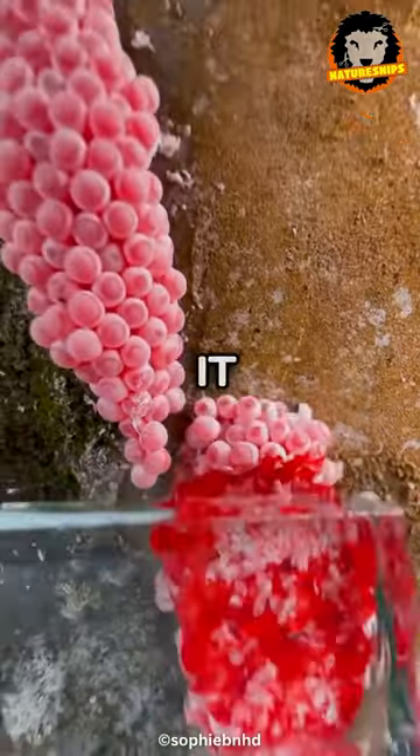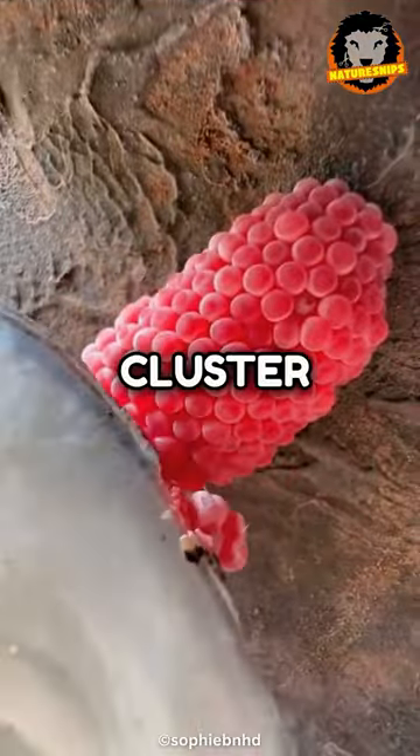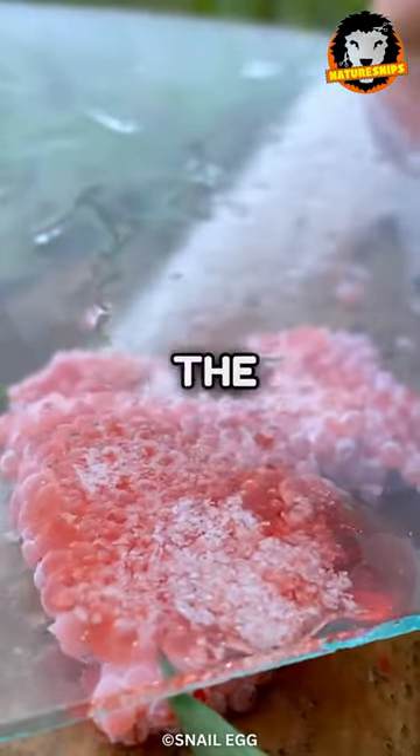If you see this on the floor, you should crush it immediately. This pink cluster is not a raspberry, but in fact a cluster of eggs laid by the apple snail.